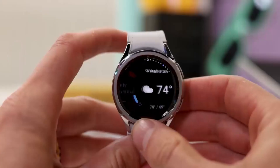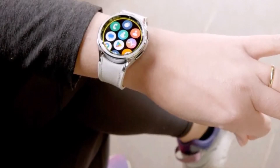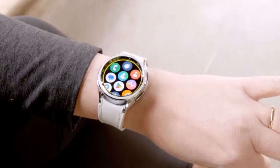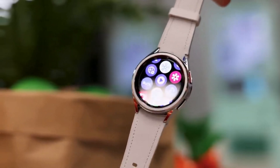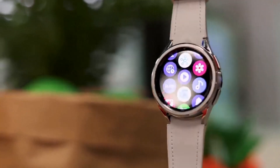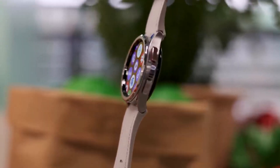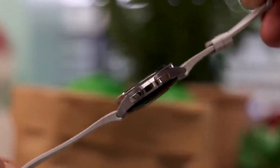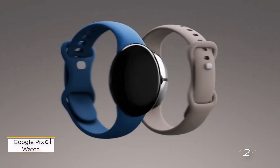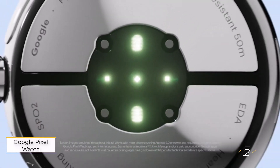While ECG requires a Galaxy phone, other functions seamlessly sync with various Android devices. Despite incremental updates to battery life and screen size from the Galaxy Watch 5, daily charging — especially for sleep tracking — remains a requisite. For those prioritizing extended battery life, last year's Galaxy Watch 5 Pro persists in the lineup, offering up to three days on a single charge.